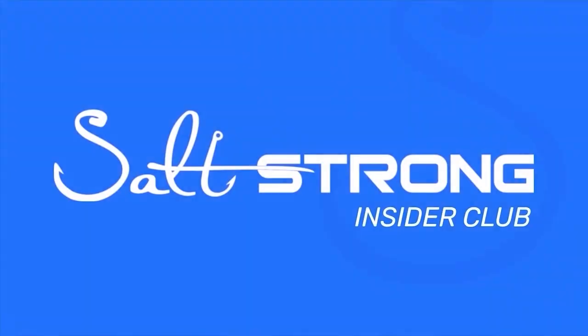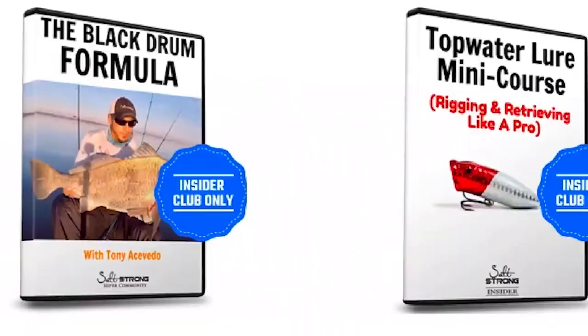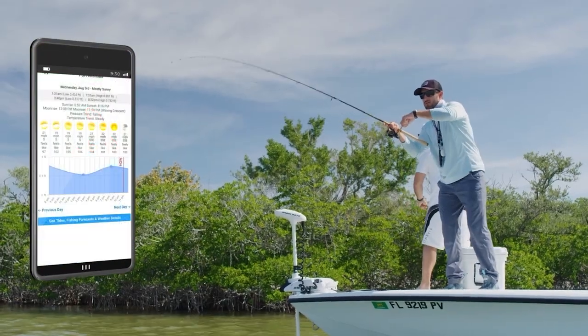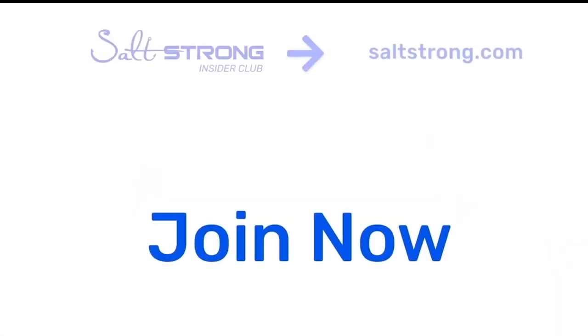If you have any questions about this video or the tackle I was using, let me know in the comments below. As always, we appreciate you watching. If you're new to Salt Strong, just know we're the number one online fishing club because we guarantee we'll help you catch more fish — with fishing tips, in-depth courses, our Smart Fishing Spots app, tackle discounts, and an awesome insider community. Thanks for watching and we hope to see you in the insider community soon.